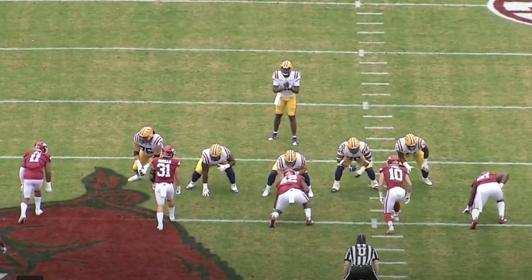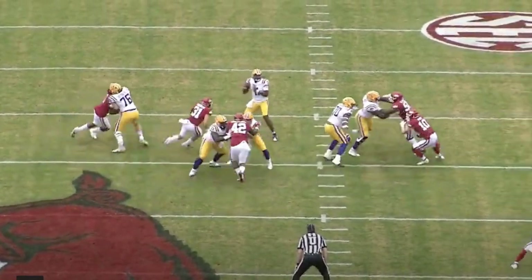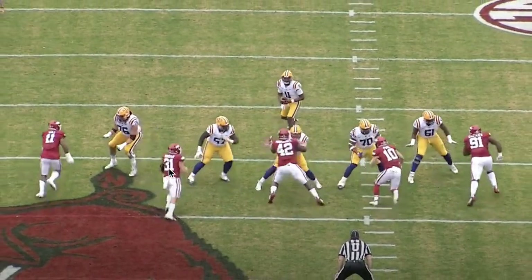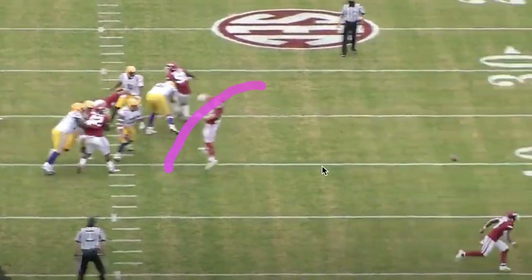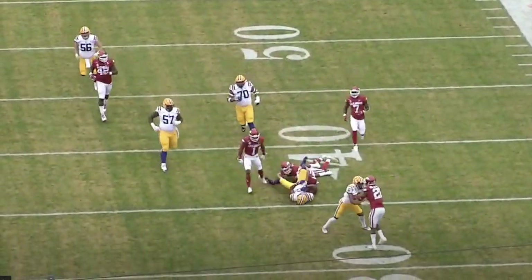We'll watch him take a hit. He takes a hit and delivers the throw. Play blitz comes in, he gets hit, throws again — in the pocket, able to deliver a dart. Good job by Terrace Marshall getting the first down.